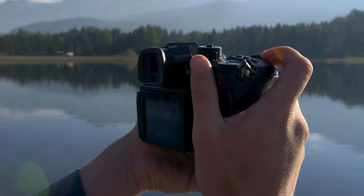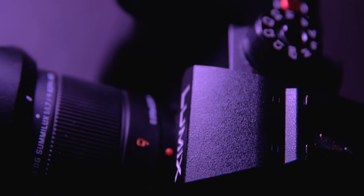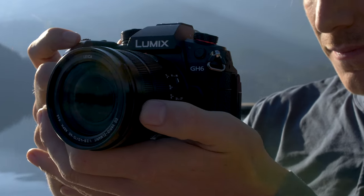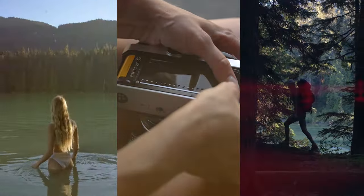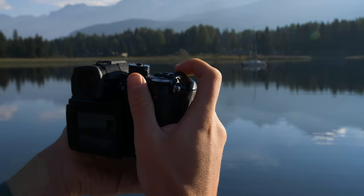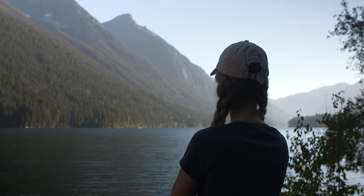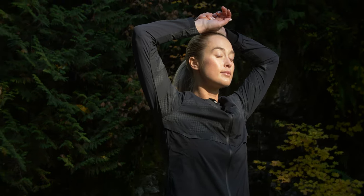When the Lumix GH6 came out, there were so many features to be excited about. But one main feature made the upgrade to the GH6 almost undeniable: the ability to shoot 5.7K 60 frames per second internally. Everything that you see in this video was shot on the Lumix GH6 5.7K at 60 frames per second.